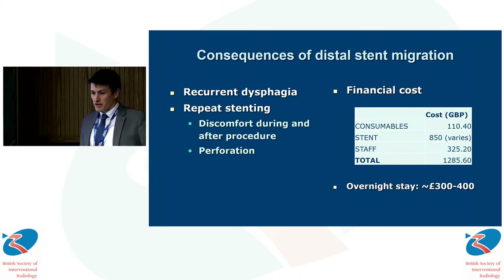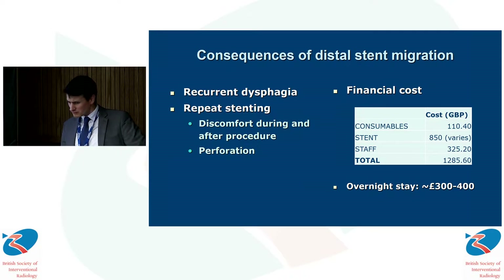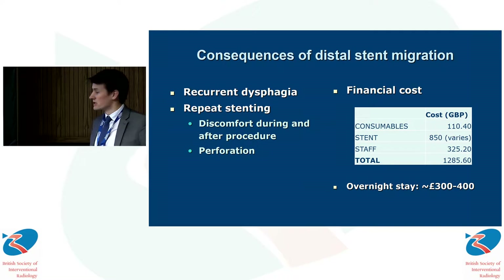Just to talk briefly about the consequences of distal stent migration: this frequently means recurrent dysphagia for patients and often a repeat stenting procedure with the associated morbidity and inherent risk. There's also a financial cost to bear in mind. We estimate that a single placement of an esophageal stent costs in the region of £1,300 for the procedure itself, rising to about £1,700 if you include the often required overnight stay.